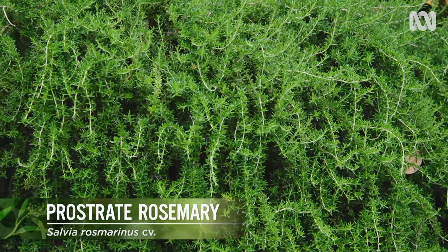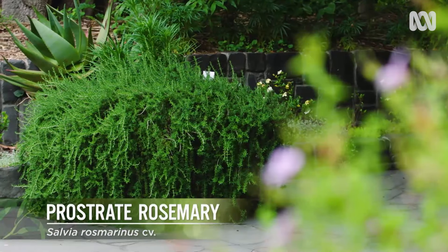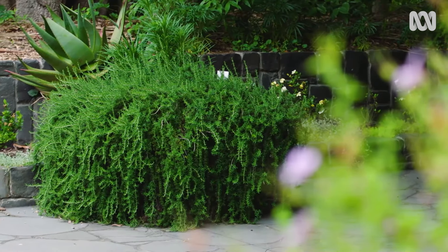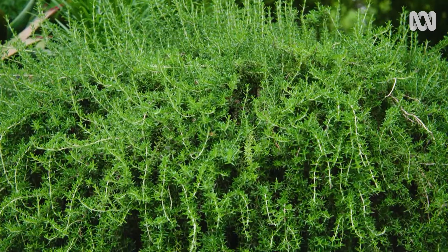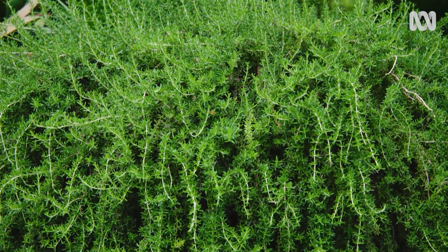Prostrate rosemary does this well too. And while this bluestone is quite lovely, this would be a great way to hide a less attractive retaining wall, giving you a wall of foliage instead.